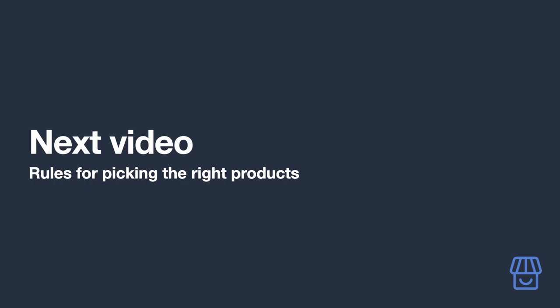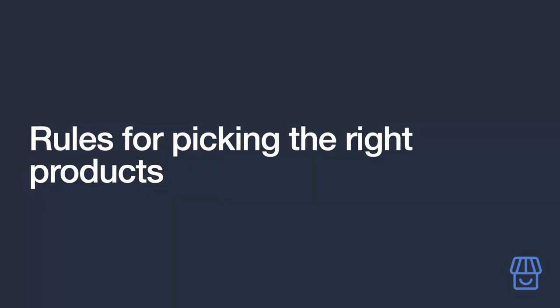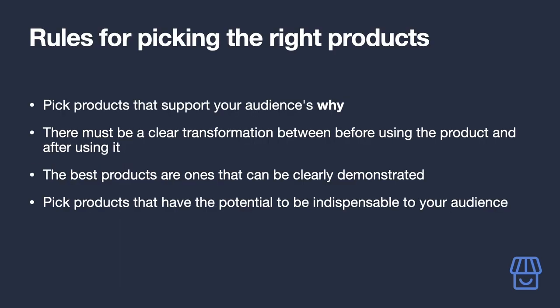Here are the five commandments of picking the right products. First: pick products that support your audience's 'why.' When you start with the why of your audience, it becomes much easier to explain why they should buy the product you're promoting, because in that moment they're looking for something to help them address it.